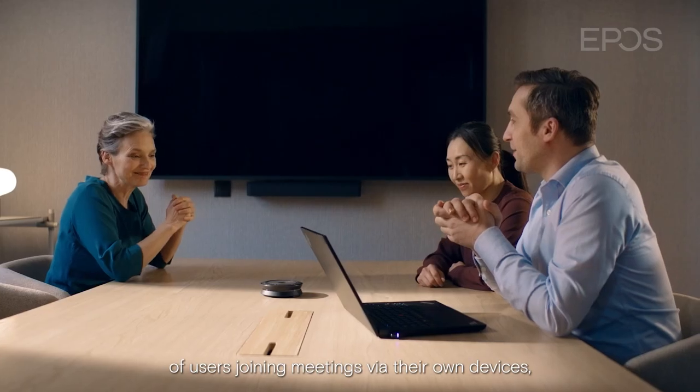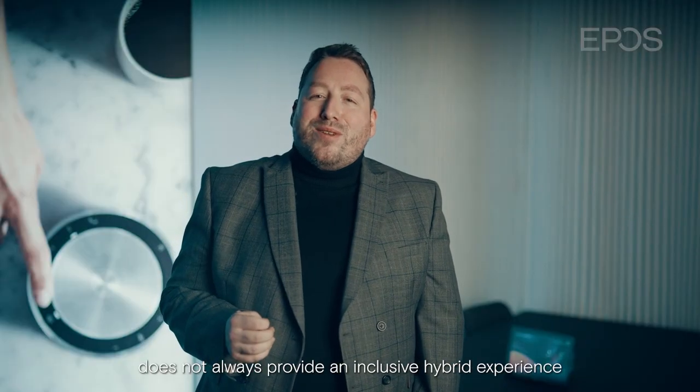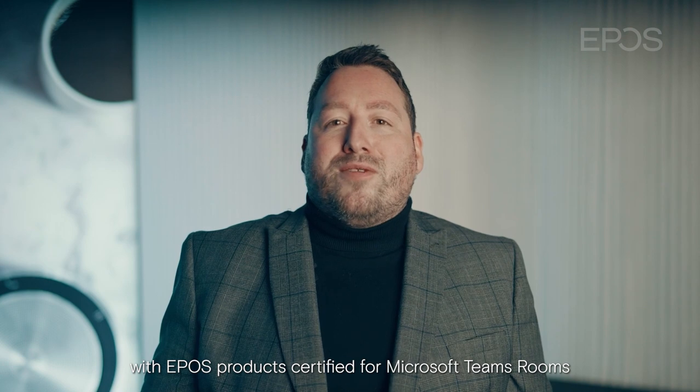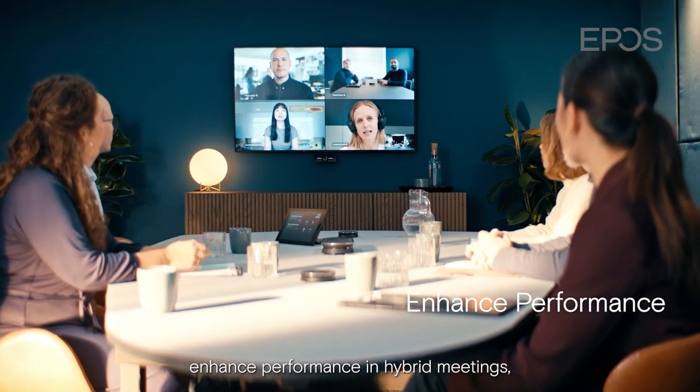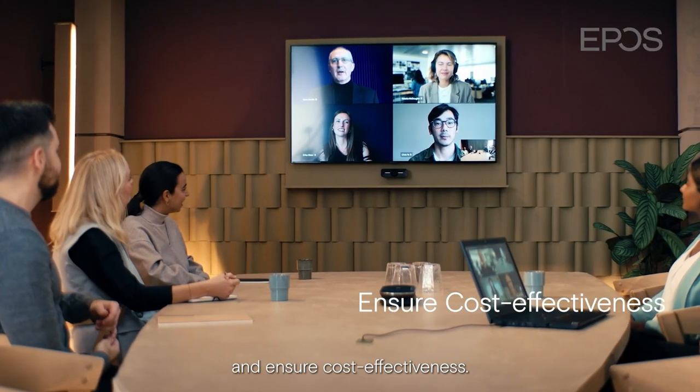Bring your own device? An industry common practice of users joining meetings via their own devices does not always provide an inclusive hybrid experience. With EPOS products certified for Microsoft Teams rooms, we help organizations enhance performance in hybrid meetings, centralize IT management and ensure cost-effectiveness.